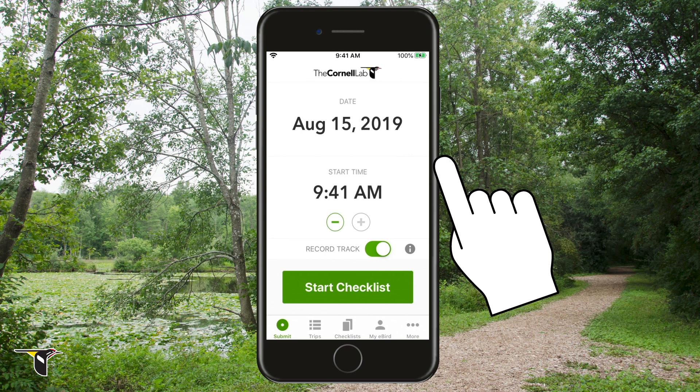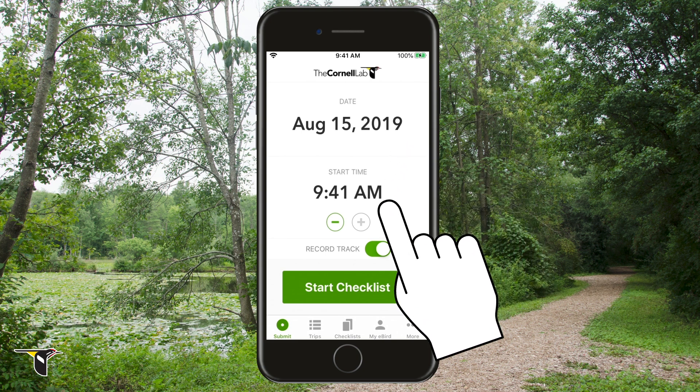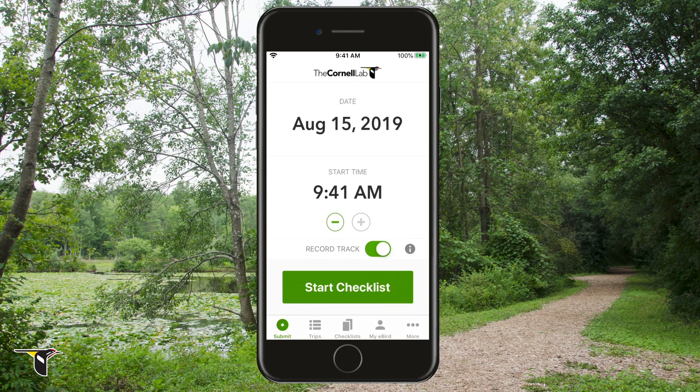Typically, you'll be entering a checklist in real-time, so the app knows the date and time you're starting. I want to record my track, so I'll leave that on. Tracking is a great feature that allows eBird to fill in where you're birding, how far you travel, and how long you're birding for — it keeps track so you don't have to. Alright, you're all set!